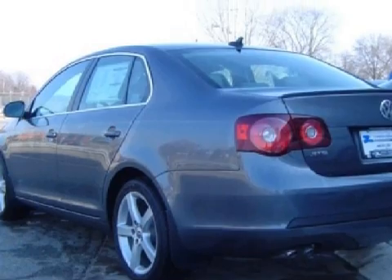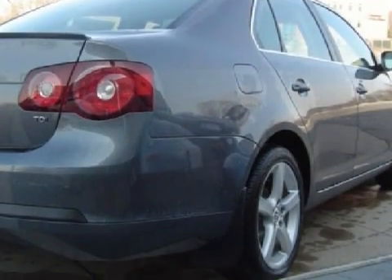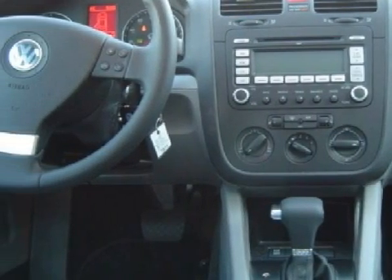Its electronic features include satellite radio, an MP3 player, and an AM-FM stereo system. Some of the safety features on this vehicle include a 4-wheel anti-lock braking system, child safety locks, and daytime running lights.